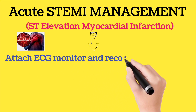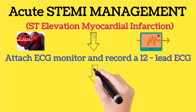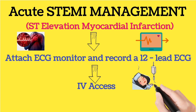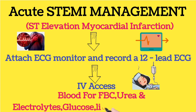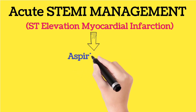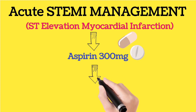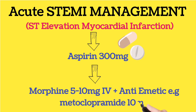Attach an ECG monitor and record a 12-lead ECG. Obtain IV access and draw blood for fasting blood sugar, urea and electrolytes, glucose, lipids, and cardiac enzymes. Administer aspirin 300mg chewable, morphine 5-10mg IV, plus an antiemetic — metoclopramide 10mg.